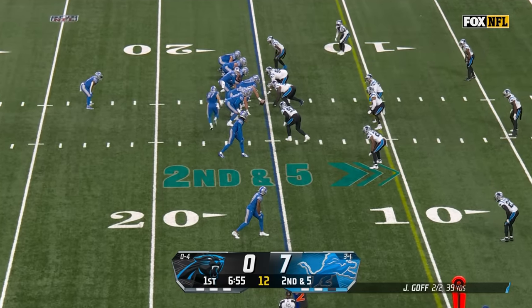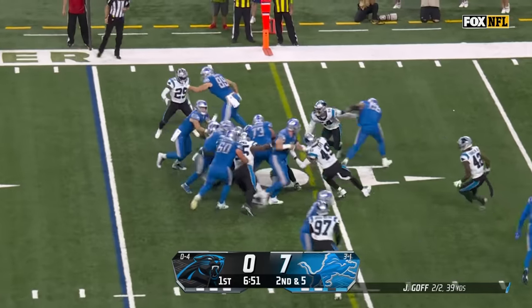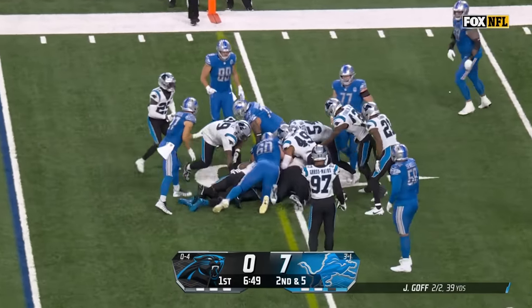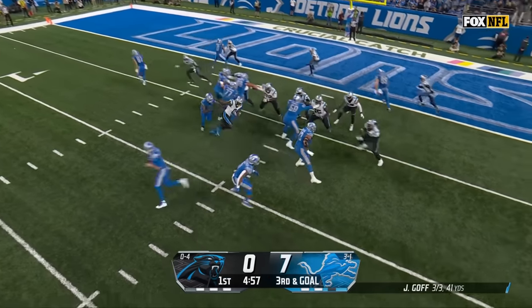He'll be wearing bigger thigh pads next year. Things are going to work for him. The pitch to Montgomery and they've been a good first quarter scoring 17.